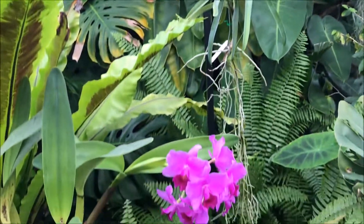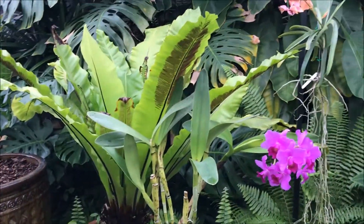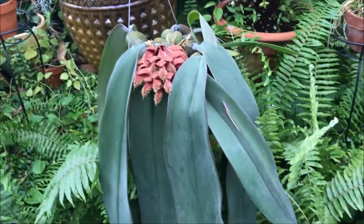There are a lot of tropical plants inside the conservatory. I was just walking through and taking some video footage inside the greenhouse.